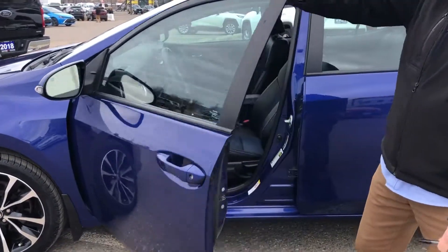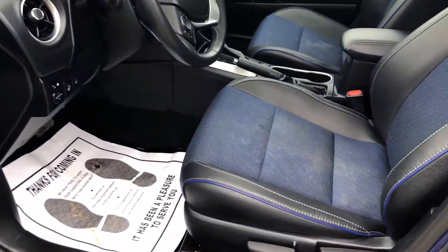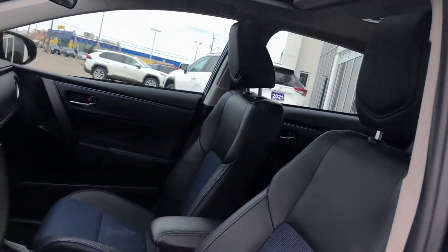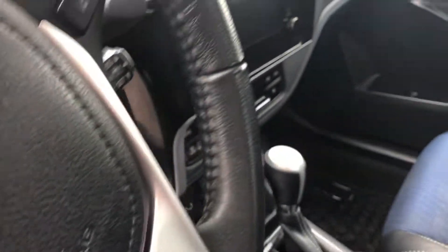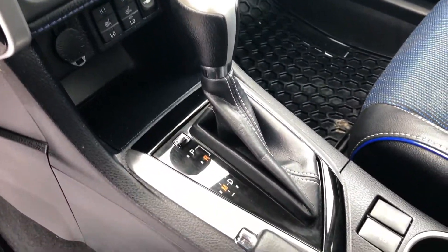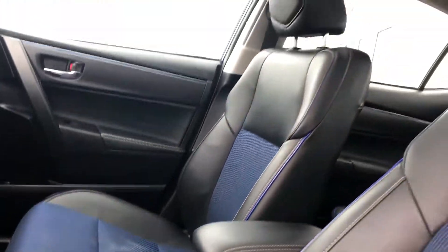It's got the unique blue cloth and leather combination, heated front seats, a backup camera, sunroof, heated steering wheel, and a CD player. It also has most of the current safety features including lane departure alert, auto headlights, and a pre-collision system that brakes for you in an emergency.